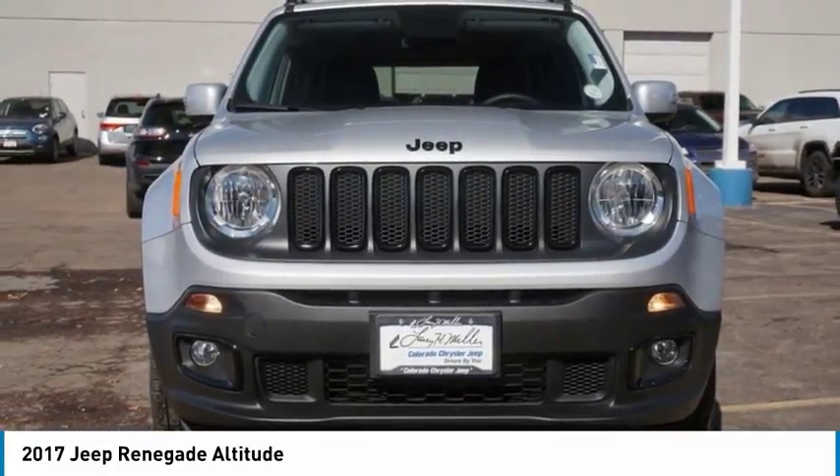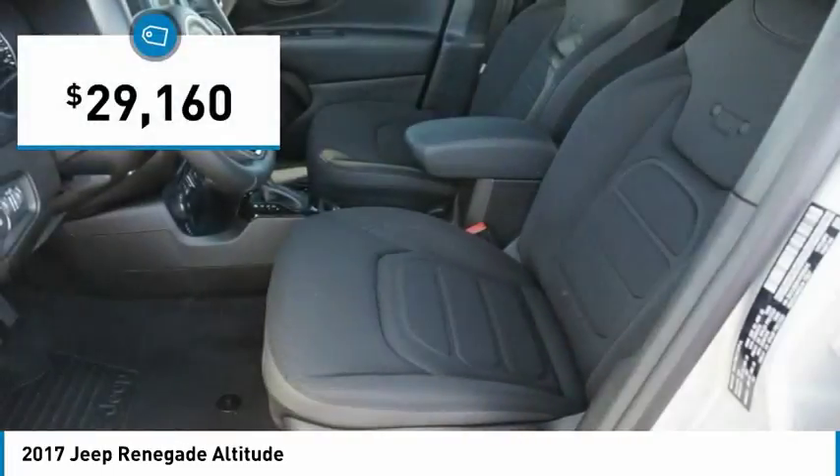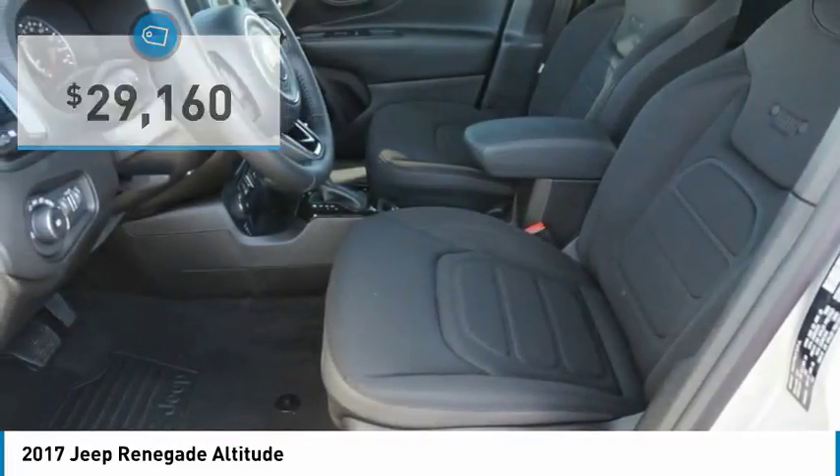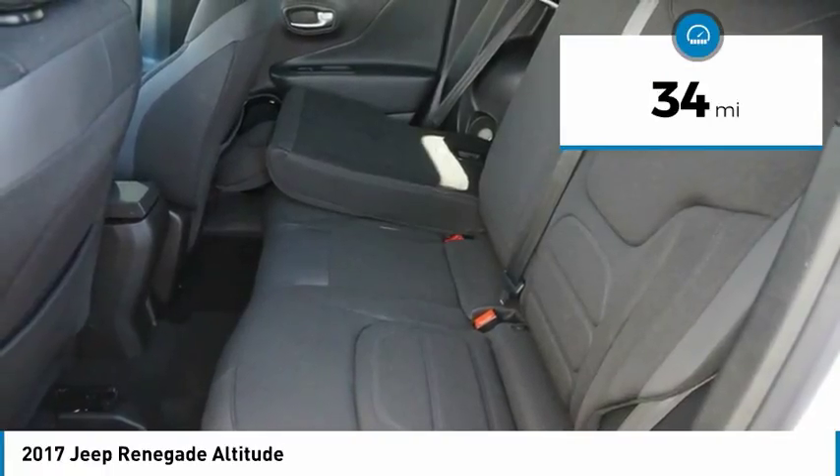It has a capable command center with the tools you need for discovering everything that's out there, and is priced below $30,000. This vehicle has less than 100 miles. Here are some of this vehicle's great options.